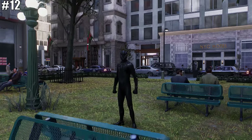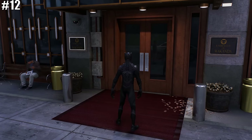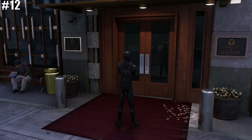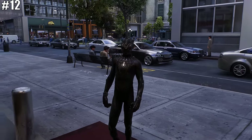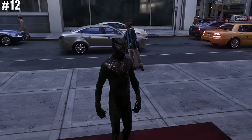Locations like Avengers Tower, the Sanctum Sanctorum, and the Wakandan Embassy are back. But did you know that you can actually interact with the Wakandan Embassy as Miles Morales? Simply walk up to the entrance and Miles will emote the Wakanda Forever salute.